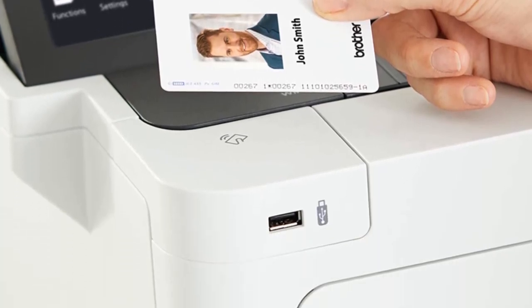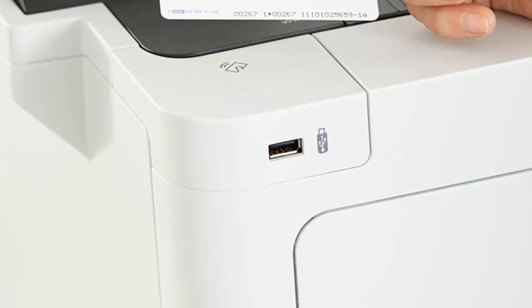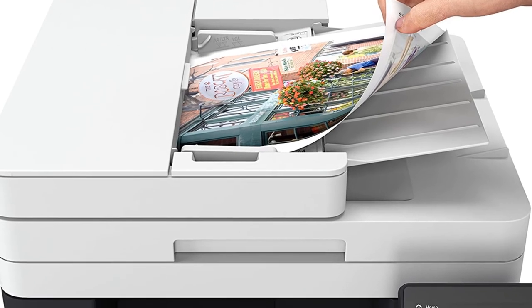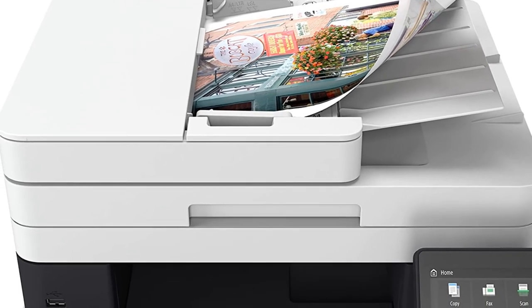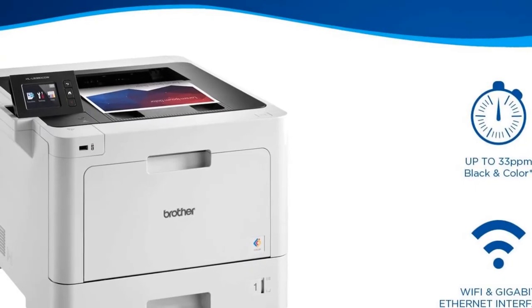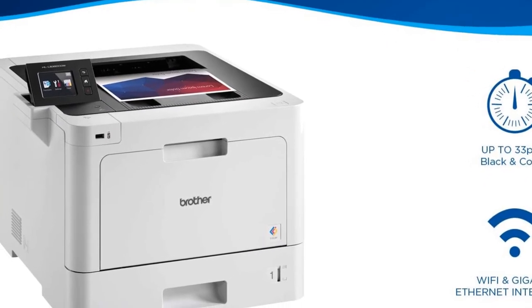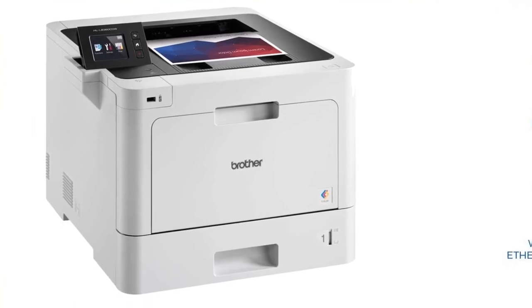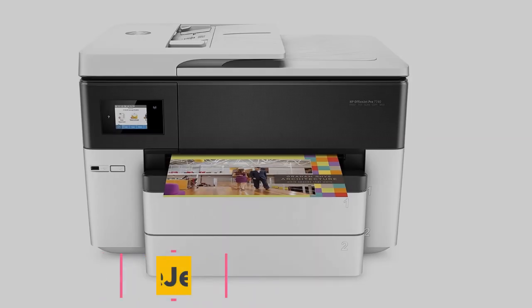The printer comes with triple-layer security, meaning you can restrict the amount of printing — a perfect feature for larger offices with multiple employees. Its paper capacity starts at 250 pages but is expandable to 1,300, so you don't need to think about refilling your printer anytime soon.